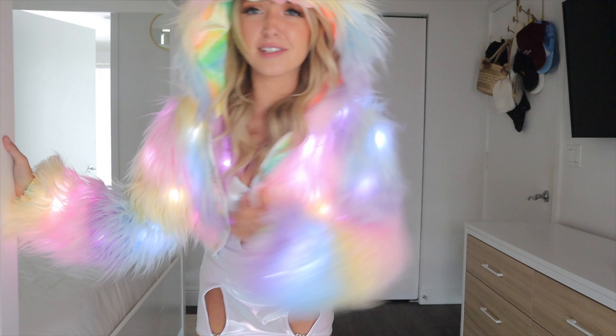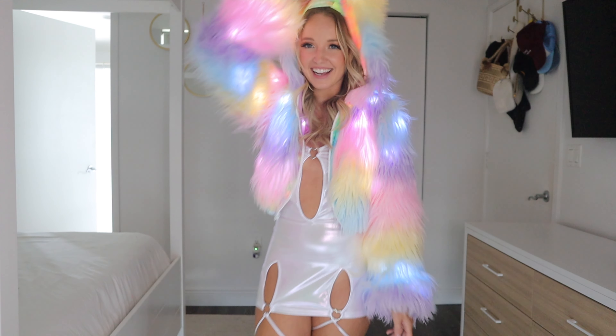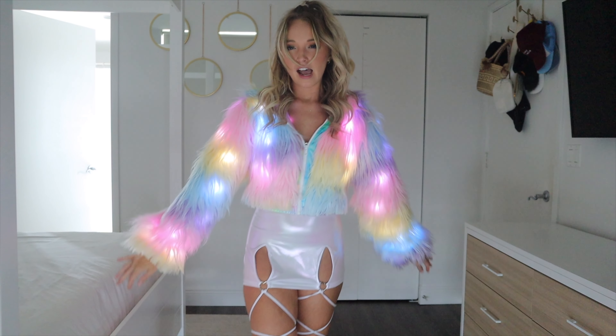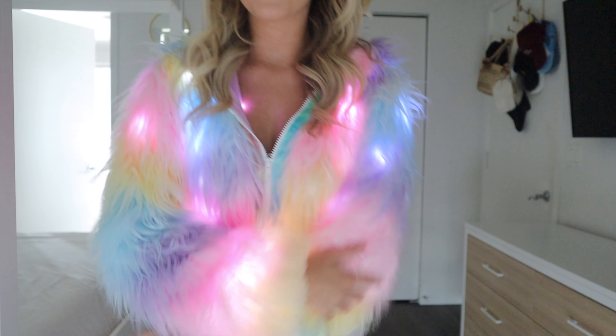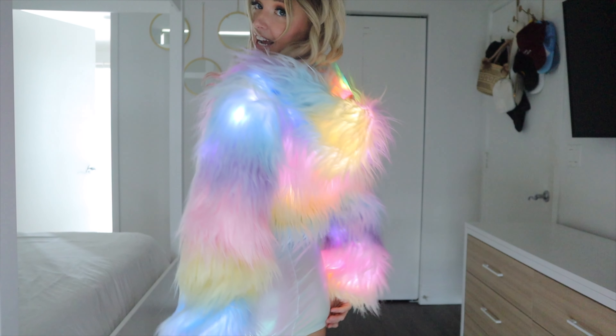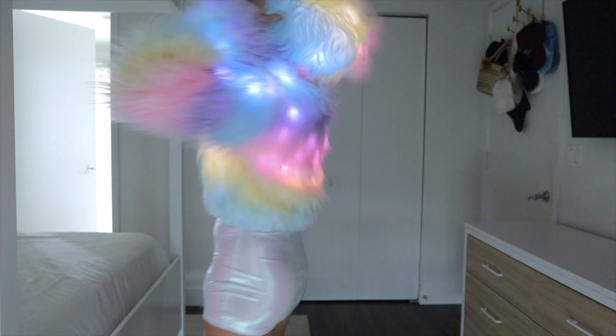Sometimes with light-up clothing it's not that cute on its own, but this is so cute on its own. I would still like it and still buy it even without the lights. This is how it looks in the back and everything.